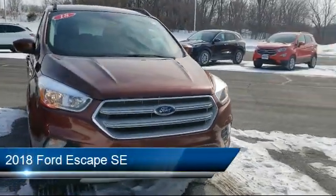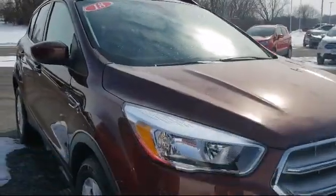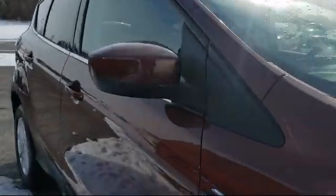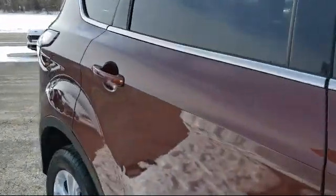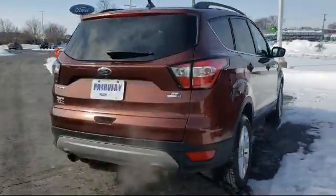It comes equipped with Tire Pressure Monitoring System, Heated Front Seats, Steering Wheel Controls, Heated Unique Cloth Front Bucket Seats, Keyless Entry, and Sirius XM Satellite Radio.